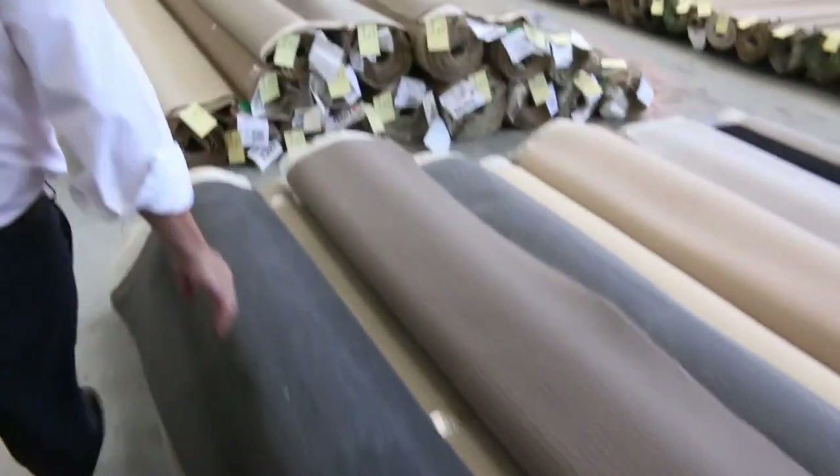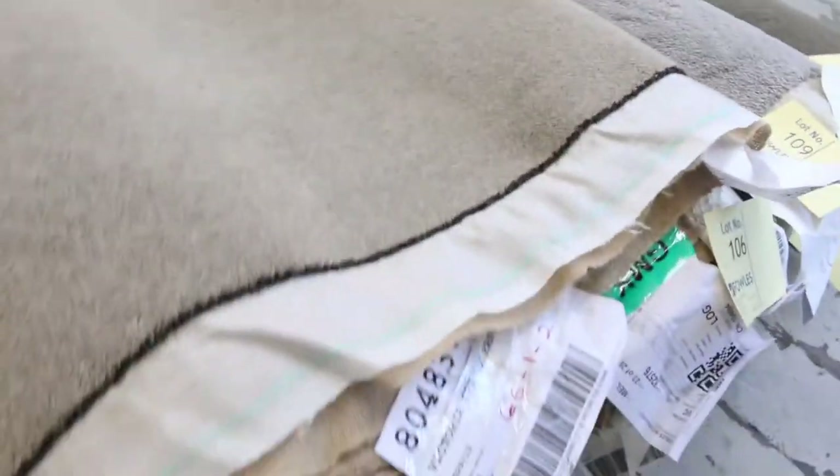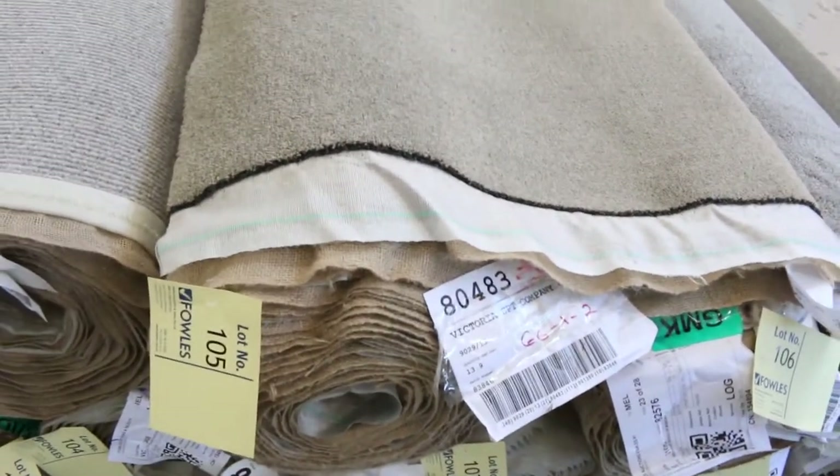Lot number 112 is a nice charcoal twist at around 13 metres. As you can see, we've got lots of new charcoal colours. We've also got lots of wool sisal carpet there with a nice heather finish — lot number 103. Lot numbers 105, 106, and 107 are all the same; we'll put them all up together and you'll have the opportunity to buy whatever you like.